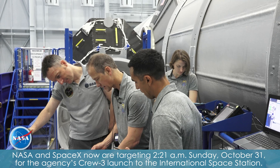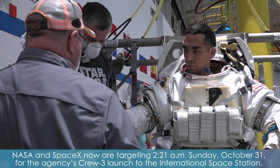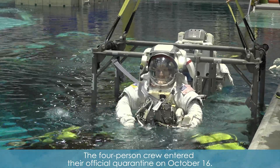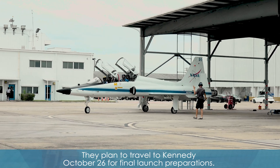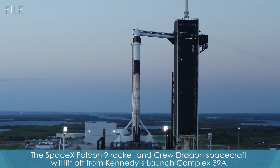NASA and SpaceX are now targeting 2:21 a.m. Sunday, October 31st for the agency's Crew-3 launch to the International Space Station. The launch shift allows additional time for spacecraft processing. The four-person crew entered their official quarantine on October 16th, and they plan to travel to Kennedy October 26th for final launch preparations. The SpaceX Falcon 9 rocket and Crew Dragon spacecraft will lift off from Kennedy's Launch Complex 39A.